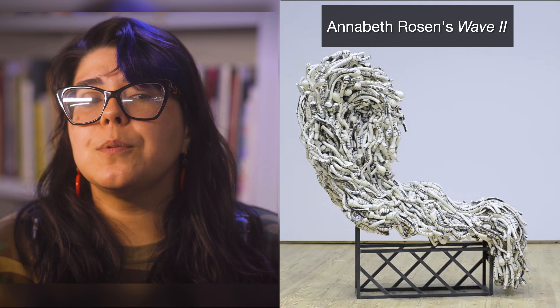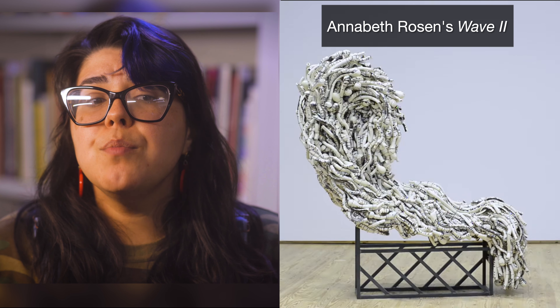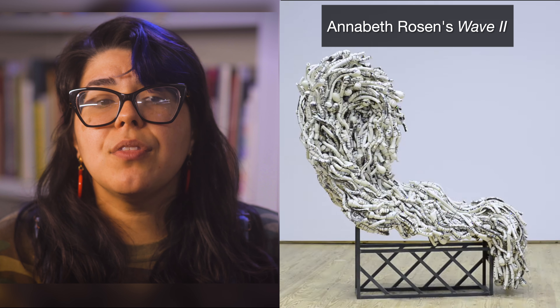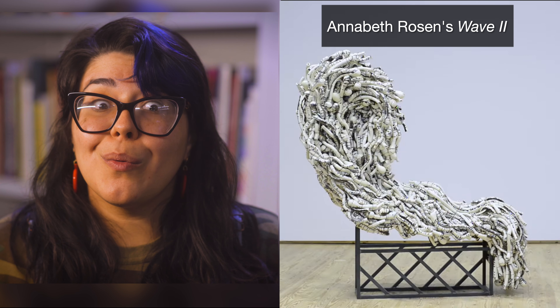Trace the outline of this object using the top of the artwork to the bottom. Our movements resemble that of an ocean wave. The direction of all the individual ceramic pieces give the artwork movement. It makes me wonder how long this artwork took to make.